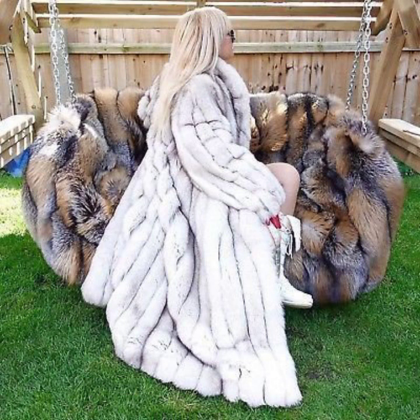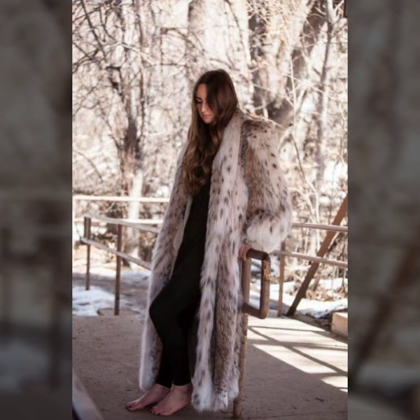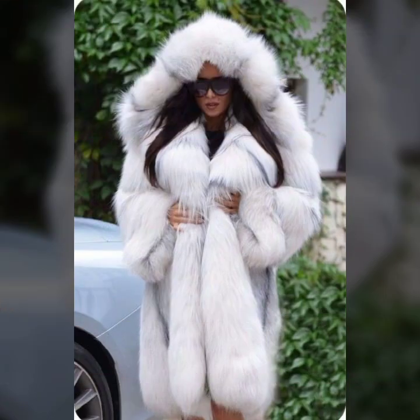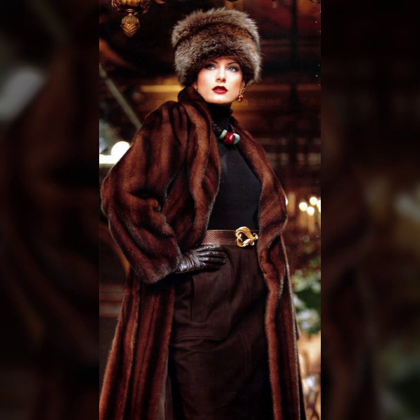Today I will show you in this video a very stylish and latest collection of fur coats for ladies. You will see different ideas of coats — very beautiful stitching of coat, puffy and heavy flare coat.